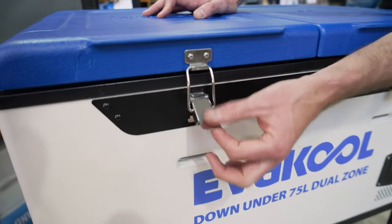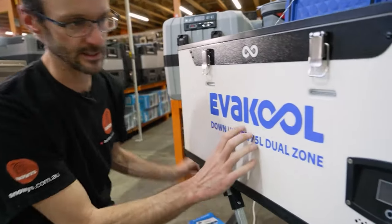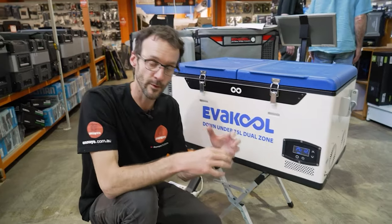Evercool is probably the other Australian company that's more well known than Bushman's, and they even have some Australian-made fridges now — the Down Under series. It's a big fridge, white on the outside with a blue lid, quite bright in colour. They seem to do the job pretty well. Evercool is an Australian company, but they also have a heap of models made overseas.